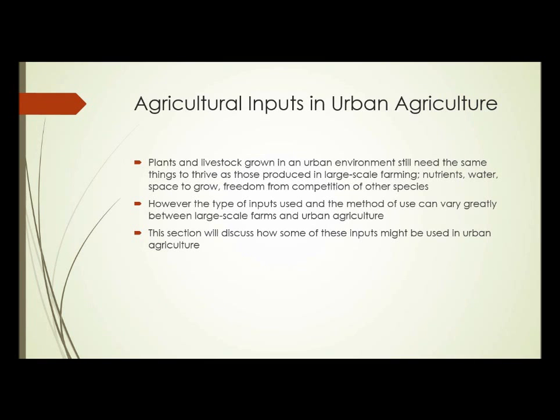Agricultural Inputs, Section 3. Now we're going to look at agricultural inputs in urban agriculture. Plants and livestock grown in an urban environment still need the same things to thrive as those produced in large-scale farming.